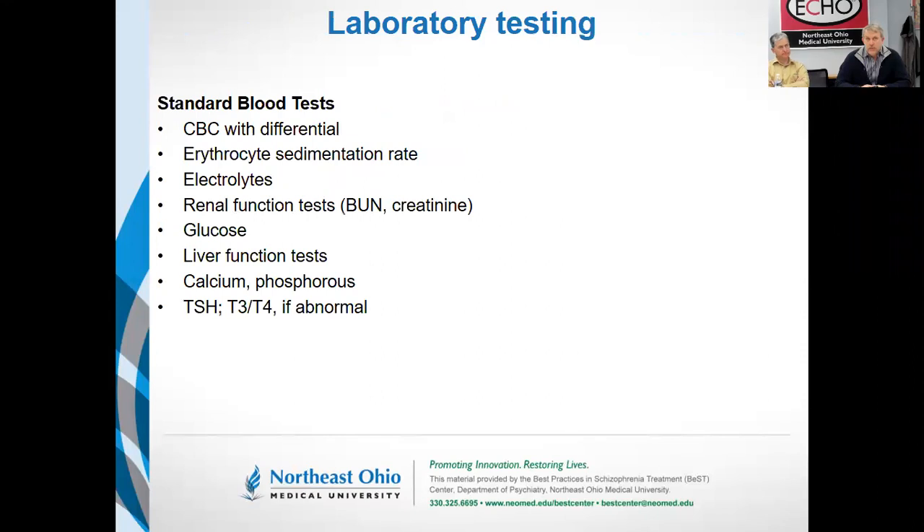For laboratory tests, these are pretty much in line with the APA recommendations, although they don't specifically list calcium and phosphorus. The APA says electrolytes, and many people interpret that to mean sodium, potassium, chloride, and bicarbonate. Calcium is oftentimes not included as a standard electrolyte, and if you don't test for it, you would miss hyperparathyroidism and hypoparathyroidism, which can occur with some frequency.